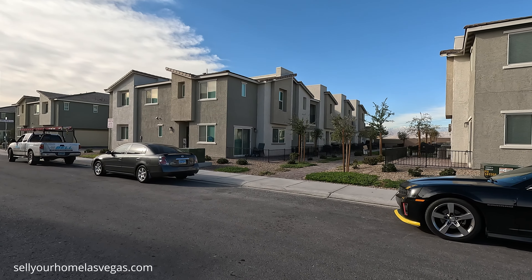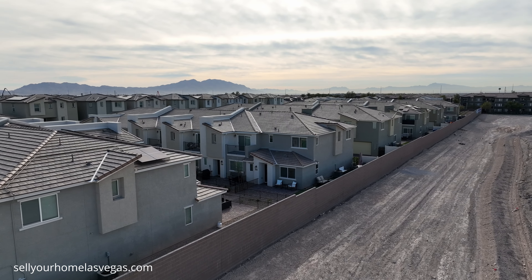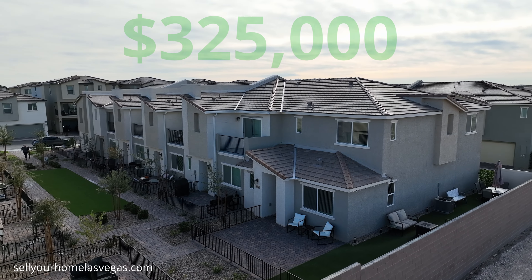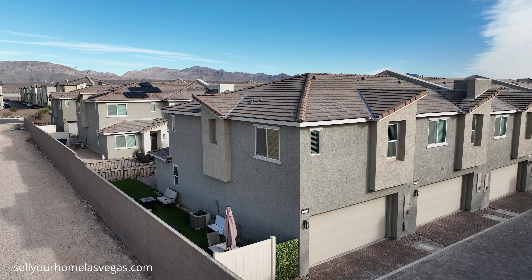Today we're going to be featuring a townhome from the Crimson model. It's Plan 521, and today we're featuring 2594 Canary Yellow. It's a three bedroom, two and a half bath townhome at 1,224 square feet.